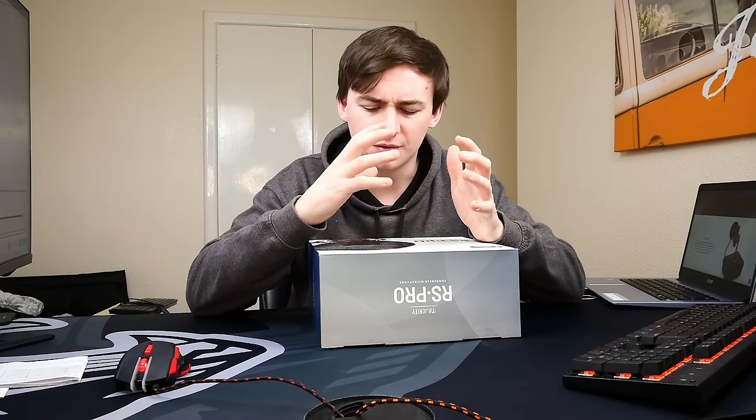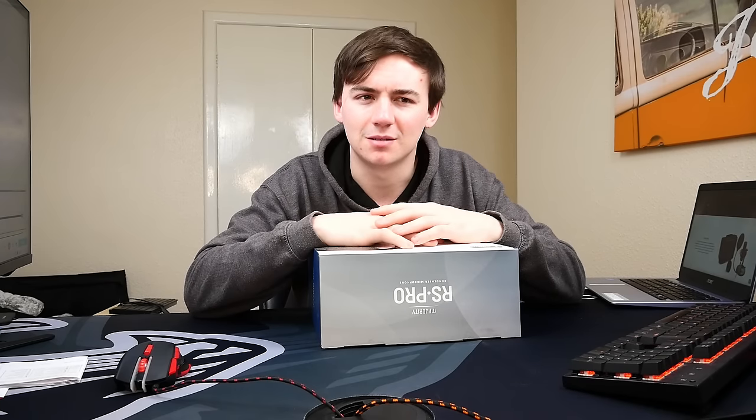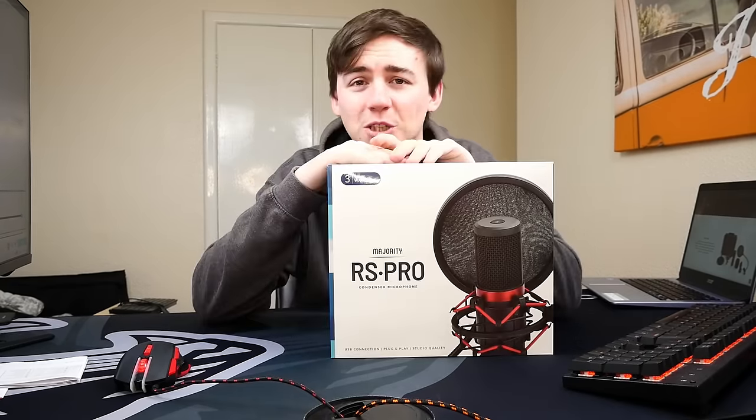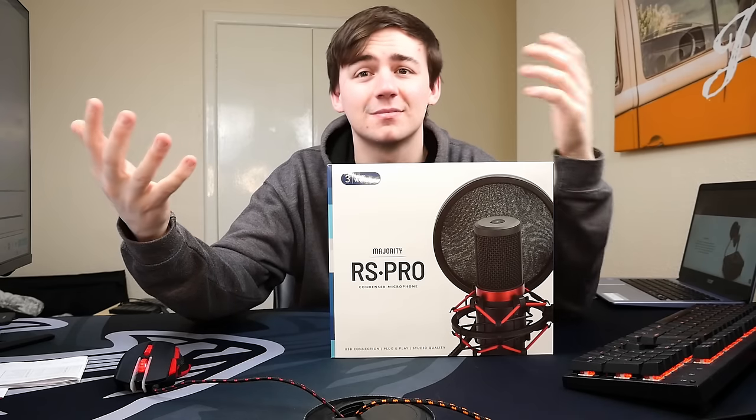I thought: if you can spend 50, 60, 70 pounds on a ZingYu microphone and expect great things, what happens if you spend 50, 60 pounds on a Majority RS Pro? Well, today I'm going to explain that to you. We're taking a look at the RS Pro — let's get into it.